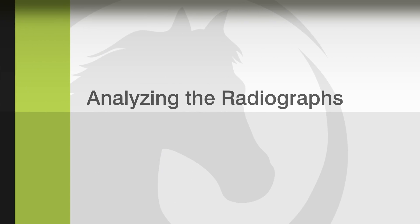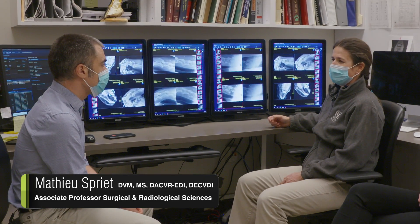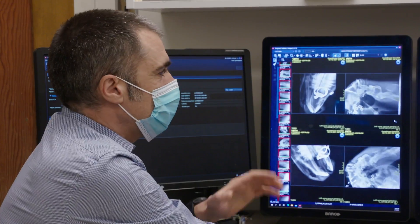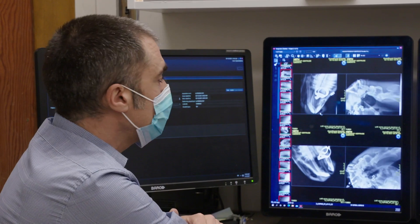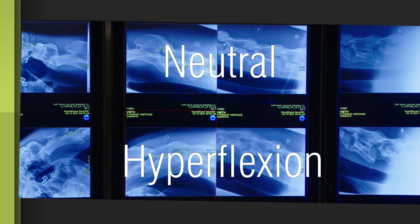So we're now in the radiology reading room at UC Davis with Dr. Sprier, our boarded radiologist. We've put all the radiographs we took on the top row in the neutral position, and then we have matching shots in the bottom row after we flex the neck.